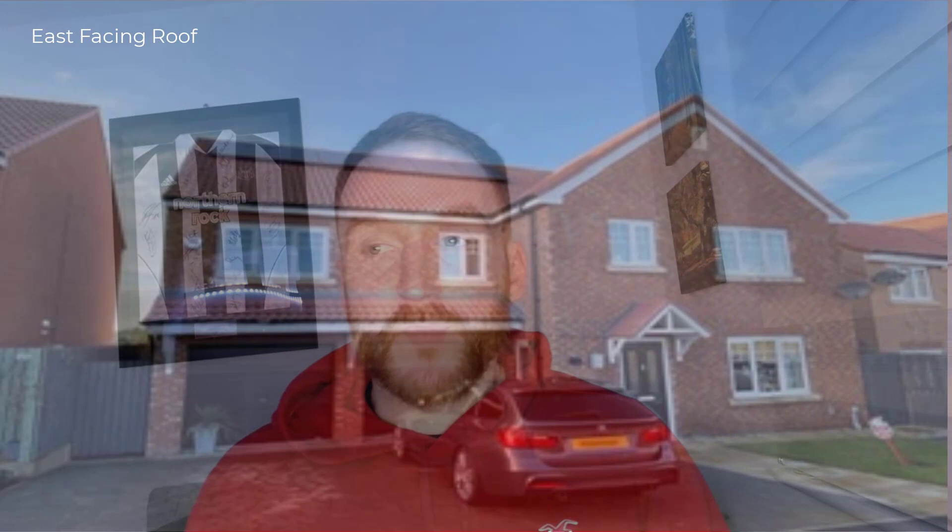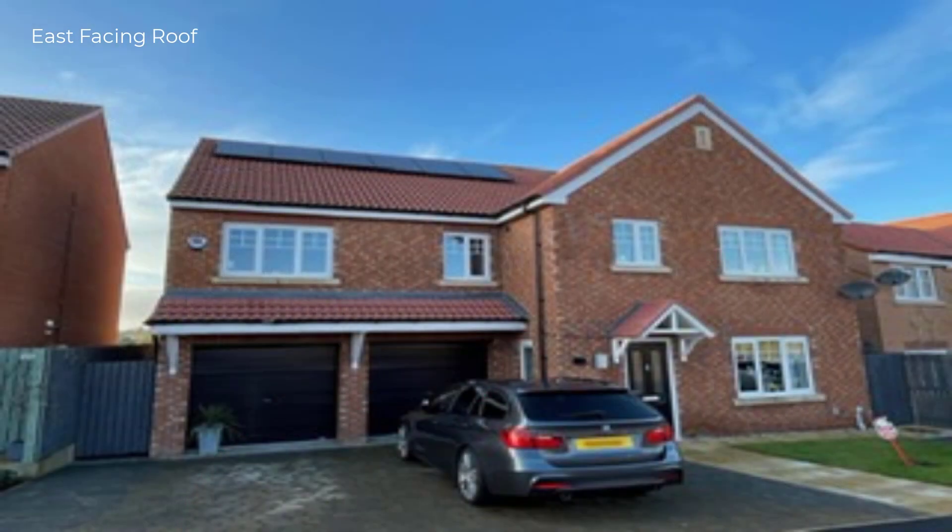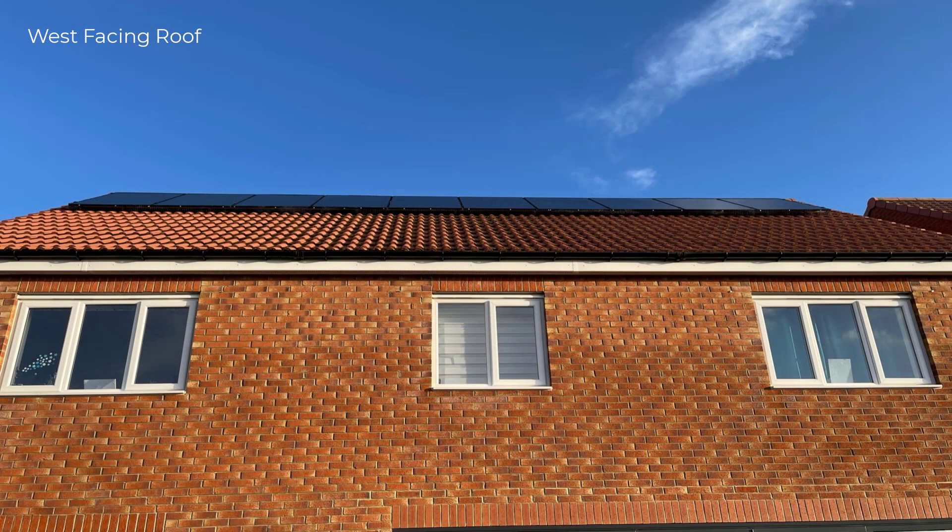A bit of detail about my house — it's a five bedroom, east-west facing detached house in the northeast of England. Very open, no shade in front or back, and we've got some lovely views to the west, so nothing overlooking us. Plenty of scope for having solar installed on that side of the house. Some of my electric usage is in the morning and most of it is in the evening, so we opted for six panels on the east side and ten panels on the west.